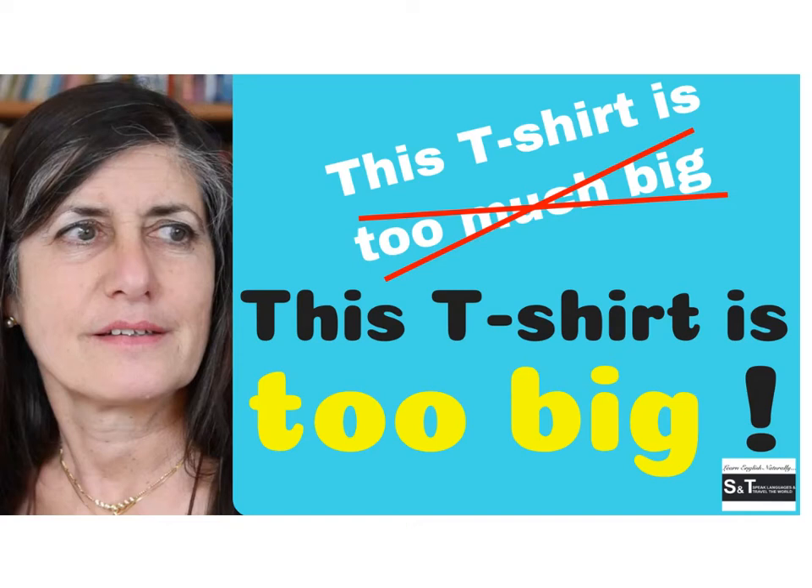Many of my students say 'this t-shirt is too much big for me' or 'this t-shirt is too much expensive' — that's not correct. It should be 'this t-shirt is too big for me' or 'it's too expensive.' I'm Susan Broder from Speak Languages and Travel the World, here to help you improve your English with minimum effort and maximum benefit.